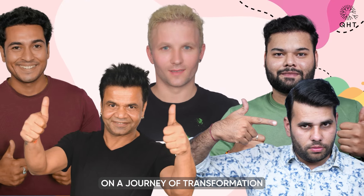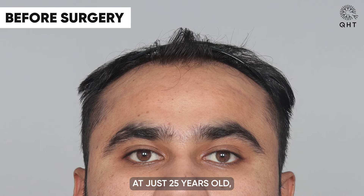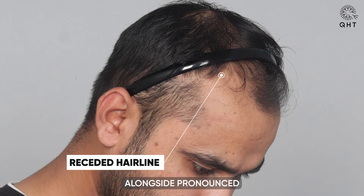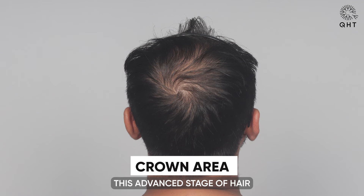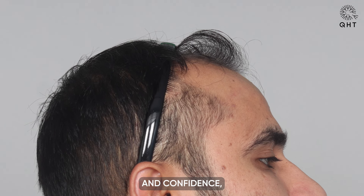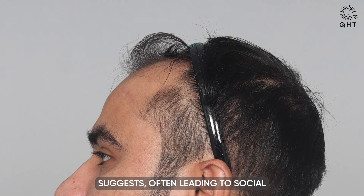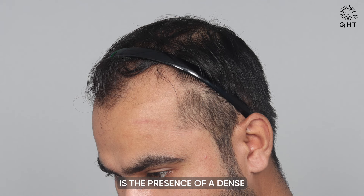We invite you on a journey of transformation that goes beyond the roots to weave stories of revival. At just 25 years old, our patient is confronting the significant impact of Norwood Diffuse Grade 6 baldness — a condition marked by a receding hairline alongside pronounced thinning extending across the frontal area, mid scalp, and crown region. This advanced stage of hair loss presents a challenge not only to his physical appearance but profoundly affects his self-image and confidence, often leading to social and psychological distress.